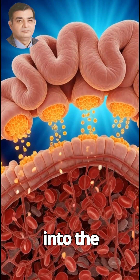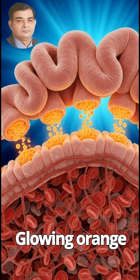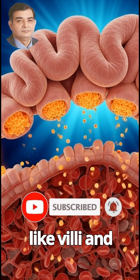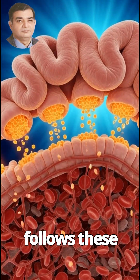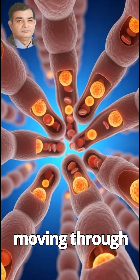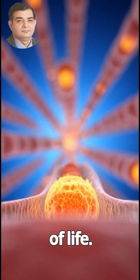Now we dive into the microscopic world of the small intestine. Glowing orange apricot nutrients flow between finger-like villi and pass into tiny capillaries. The camera follows these luminous particles as they enter the bloodstream, moving through red blood cells in a glowing, flowing river of life.